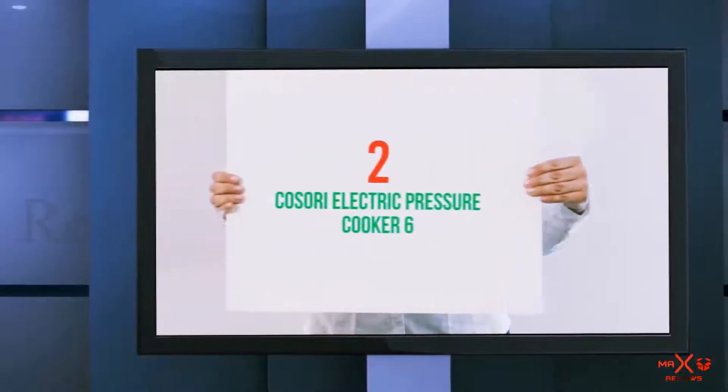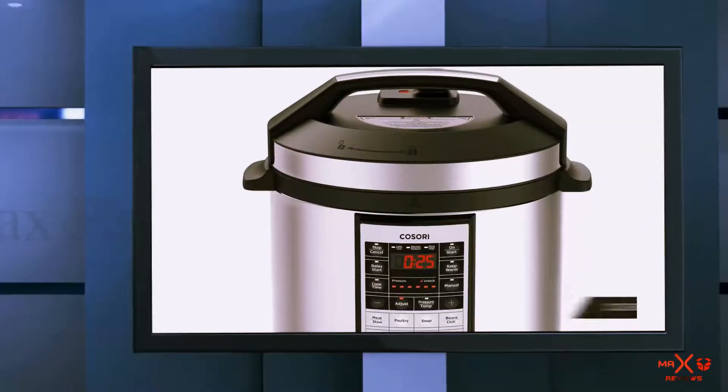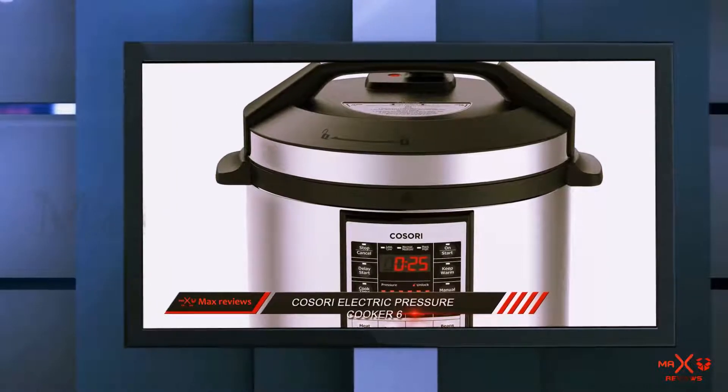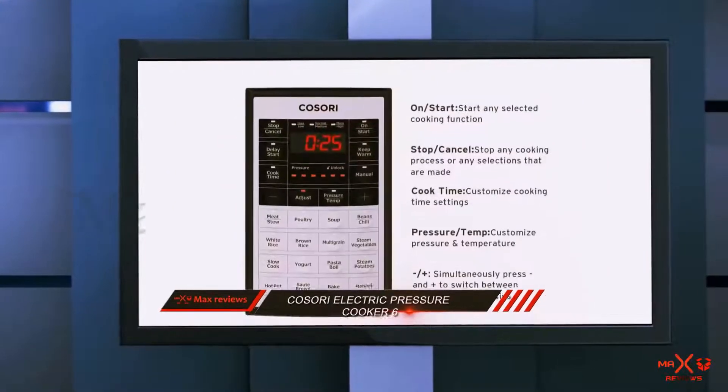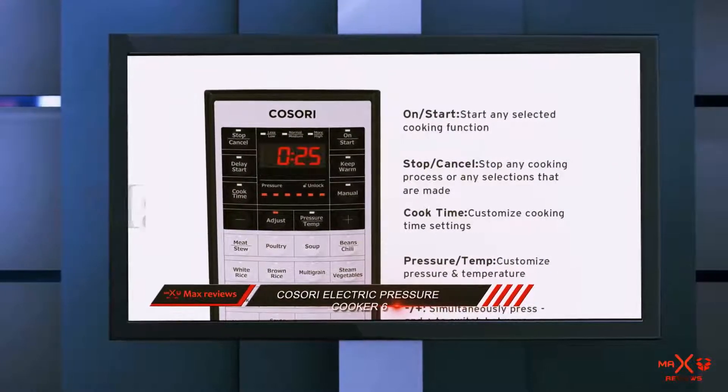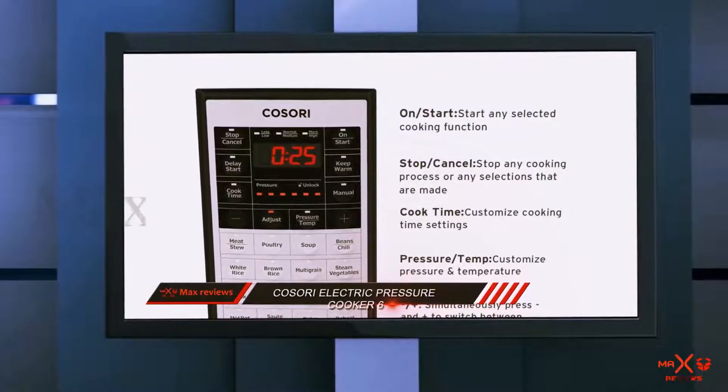Coming in at number 2: the Kosari Electric Pressure Cooker 6. It has earned 4.5 stars from nearly 1,500 happy customers and is also featured as the number one best-selling pressure cooker in the electric cooking category on Amazon.